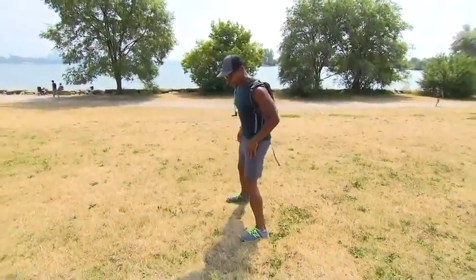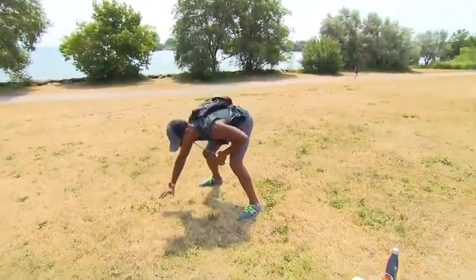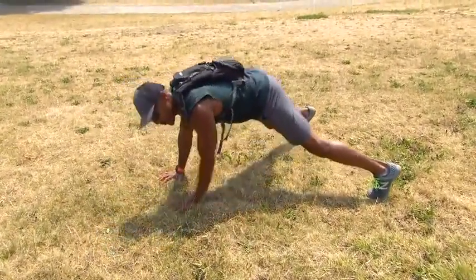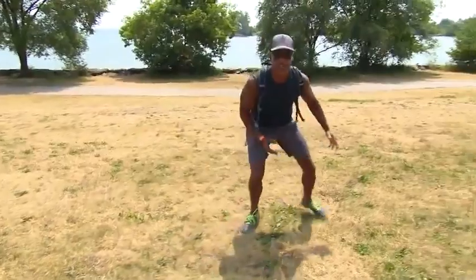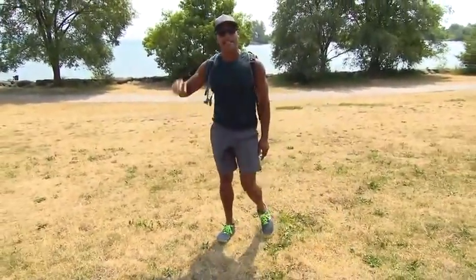Next is a wide foot position plank push-up: go all the way down into the plank position, feet in, feet out, down into a push-up from the knees or the feet, and come right back up. Number three is side-to-side, about six feet — you're getting agility and getting that cardiovascular rate up, getting that conditioning in. One minute side to side, stay nice and low.